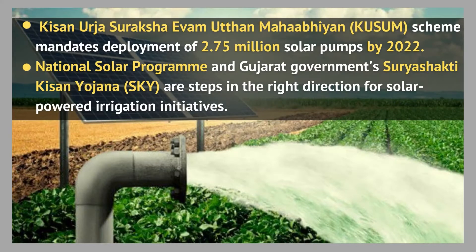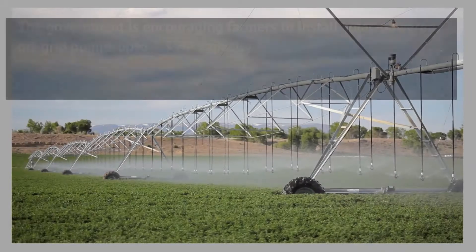Government support for solar pumps: the Government of India's Kisan Urja Suraksha evam Uttam Maha Abhiyan (KUSUM) scheme mandates deployment of 2.75 million solar pumps in the first phase of its implementation. Other initiatives like the Gujarat Government's Surya Shakti Kisan Yojana are steps in the right direction for solar powered irrigation.